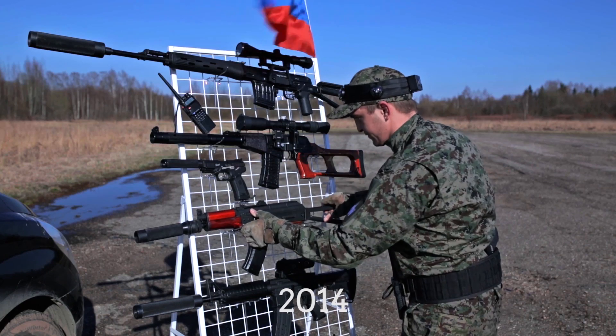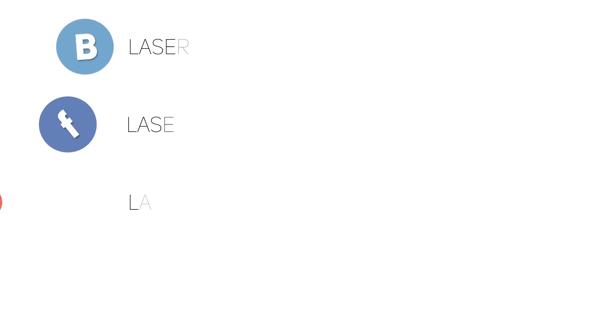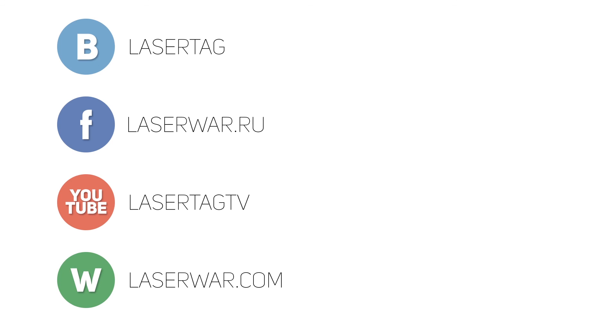We don't just cite good statistics — we back up words with deeds. See you at the battlefield, and don't forget to subscribe to the channel.